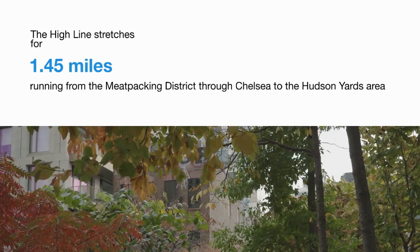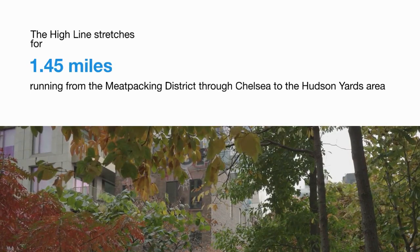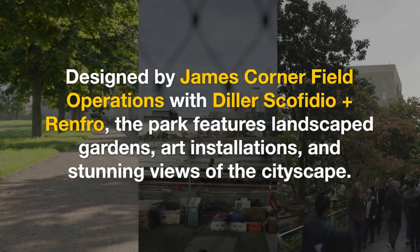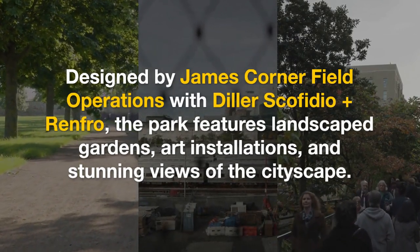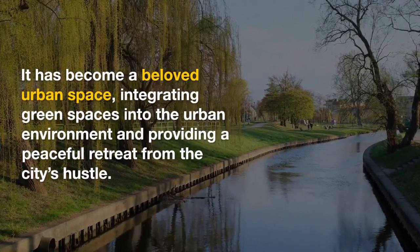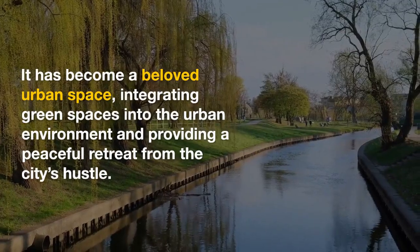The High Line stretches for 1.45 miles, running from the Meatpacking District through Chelsea to the Hudson Yards area. Designed by James Corner Field Operations with Diller Scofidio + Renfro, the park features landscape gardens, art installations, and stunning views of the cityscape. It has become a beloved urban space, integrating green spaces into the urban environment and providing a peaceful retreat from the city's hustle.